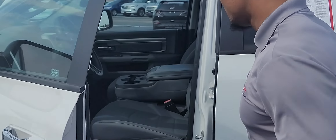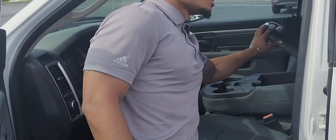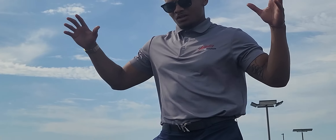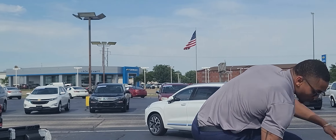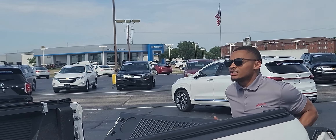Inside, come take a look. Plenty of compartment space. And this one actually comes with the bed cover. You can roll it up whenever you want to. Easy close up.